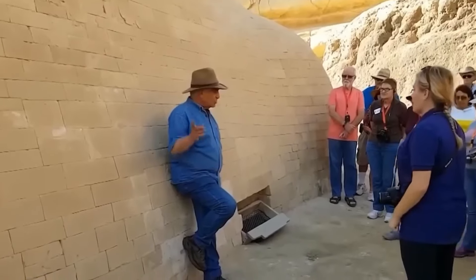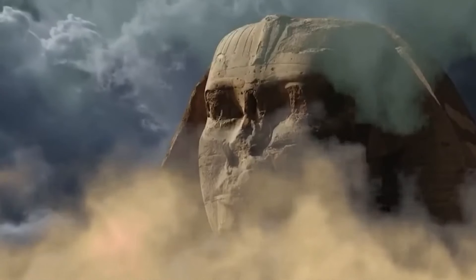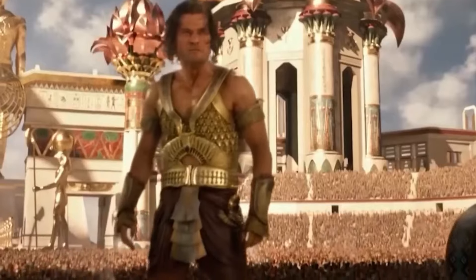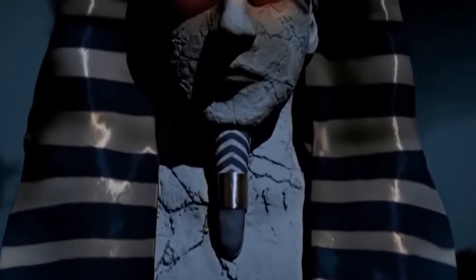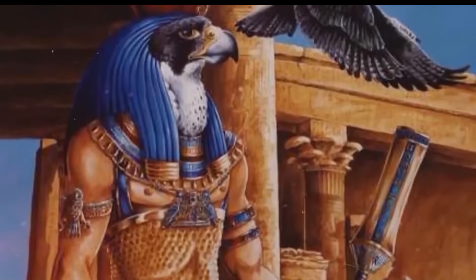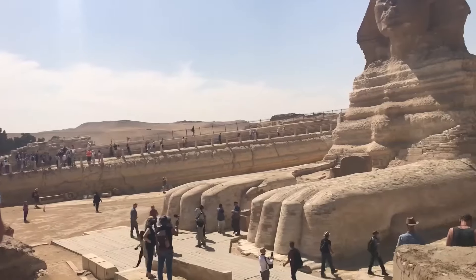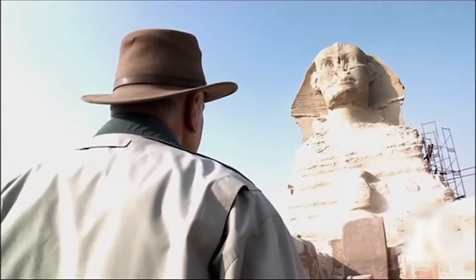The discovery of inscriptions on the tunnel walls beneath the Sphinx — including strange depictions of celestial beings, strange devices, and stars — raises further questions. Some of these images seem to show interactions between humans and what could be interpreted as alien figures. While traditional Egyptologists are quick to point out that these images may simply represent Egyptian reverence for their gods, others argue that depictions of figures descending from the sky in vessels could be evidence of ancient contact with extraterrestrial life. The advanced tools, strange artifacts, and steel hatch all challenge our current understanding of ancient Egypt's technological capabilities.